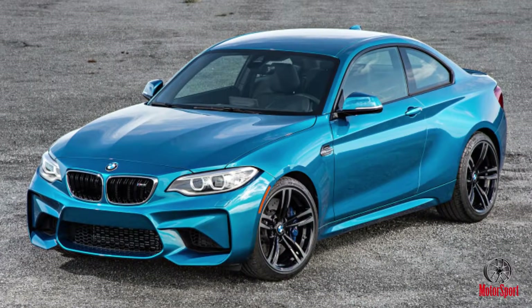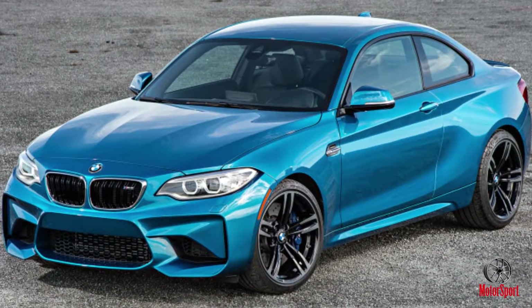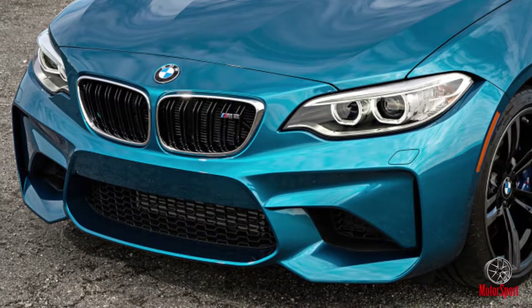2016 BMW M2, top speed electronically limited to 250 km/h — 155 mph.